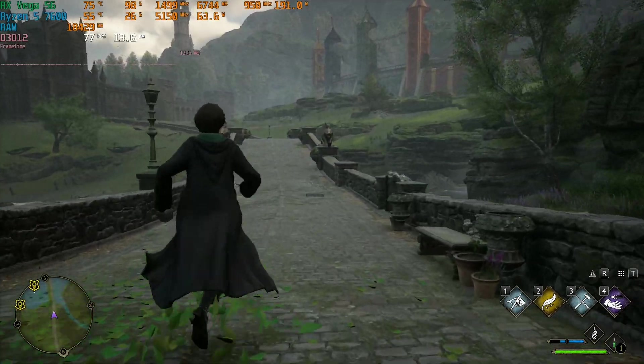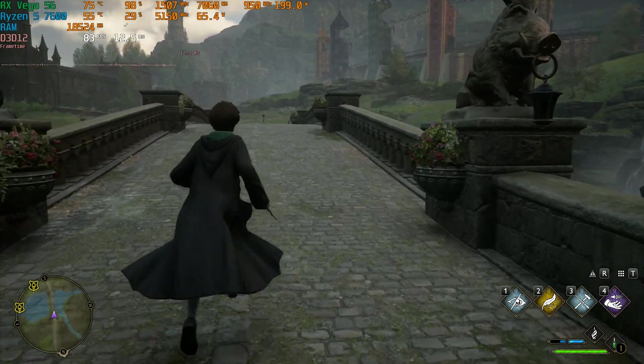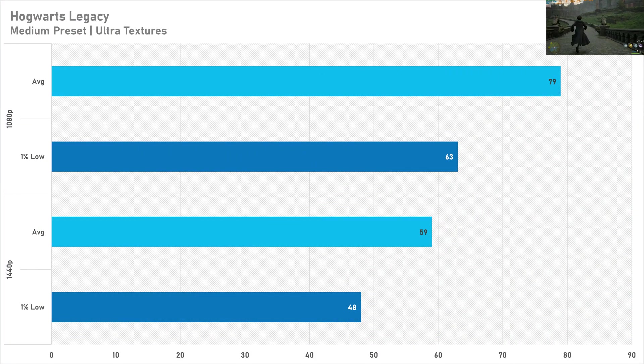Hogwarts Legacy is probably the most surprising game today — performance across the board on the medium preset was absolutely excellent. The Vega 56 narrowly missed 80 FPS at 1080p, and at 1440p it narrowly missed 60 FPS. The medium preset with high or even ultra textures is perfectly fine across both resolutions. It does slightly drop below 60 FPS at 1440p, but it still looks pretty good.